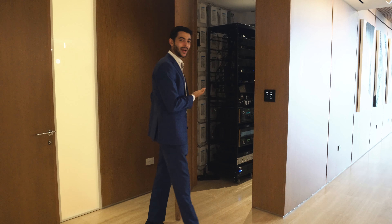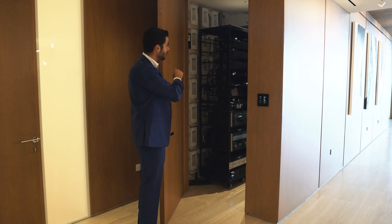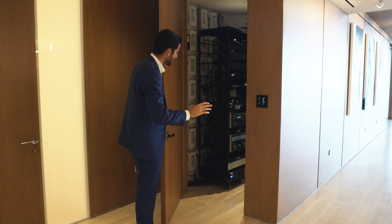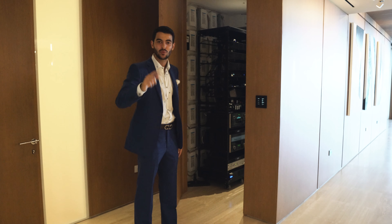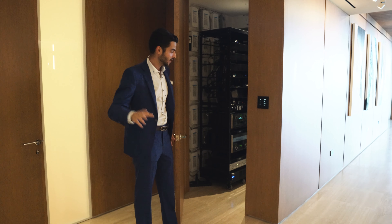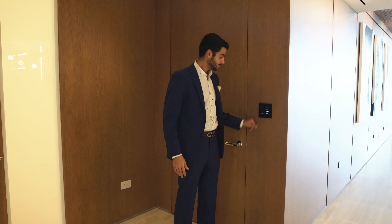One last thing before you go — we've got the brains of the house right here. Over $200,000 worth of smart home equipment that controls your speakers, lights, and everything. And that's the way we say goodnight — see you guys later.